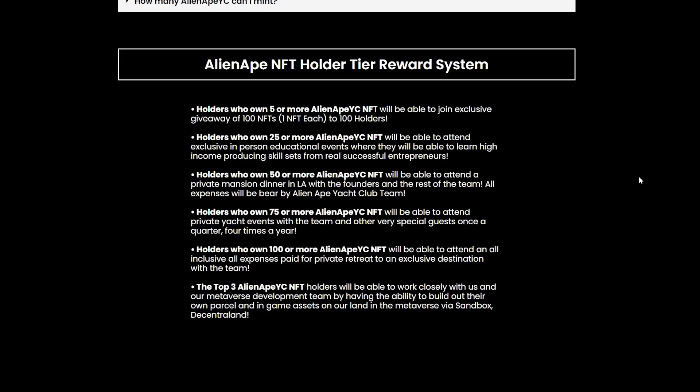There will also be an Alien Ape NFT holder tier reward system. Holders who own 5 or more Alien Ape NFTs will be able to join the exclusive giveaway of 100 NFTs. People who own 25 or more will be able to attend exclusive in-person educational events where they will learn high-income producing skill sets from real successful entrepreneurs. People who own 50 or more will be able to attend the private mansion dinner in LA with the founders and the rest of the team, with all expenses bared by the Ape Yacht Club team.